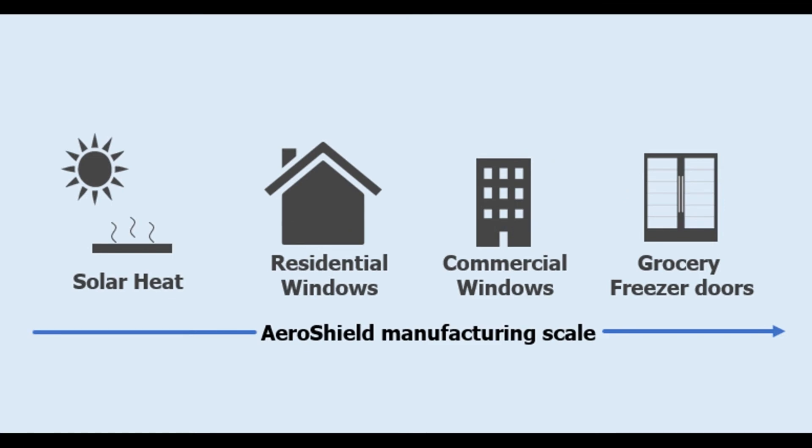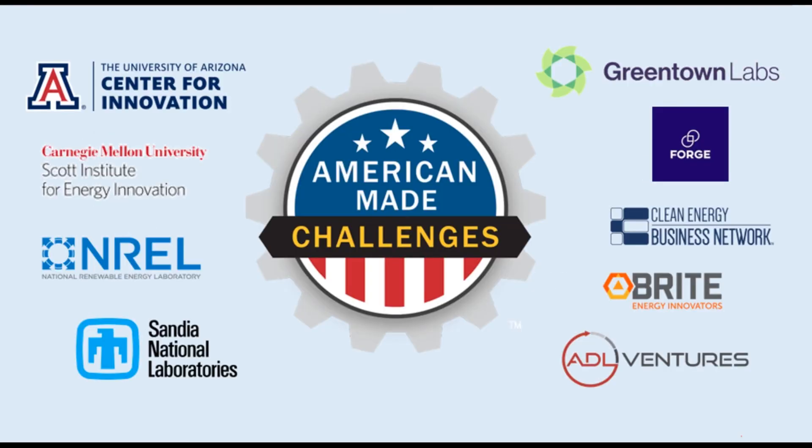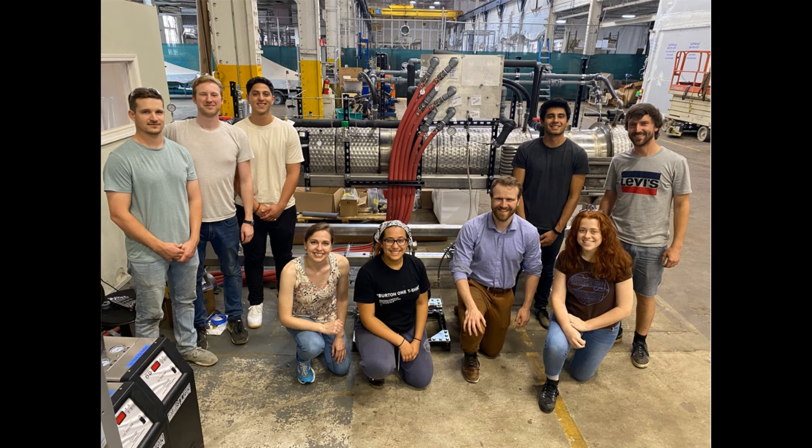Innovations like AeroShield have the chance to re-energize U.S. solar thermal manufacturing. This is just one application in AeroShield's roadmap to becoming a B2B manufacturing company providing transparent insulation. Testing has shown that tiling smaller samples has negligible effects on solar thermal performance, making it a great first market while we scale up to window sizes. When we first applied to the Solar Prize less than a year ago, we were a team of three making four-inch disks on benchtop equipment. Today, we are a team of seven who have successfully commissioned a pilot vessel that dramatically increased our throughput and will allow us to scale to five-foot sheets.